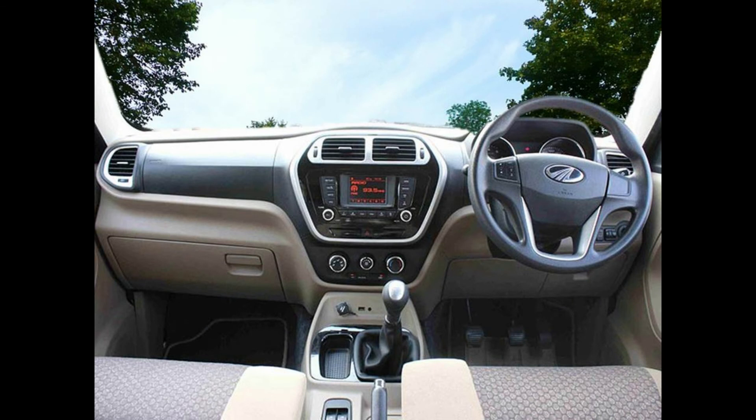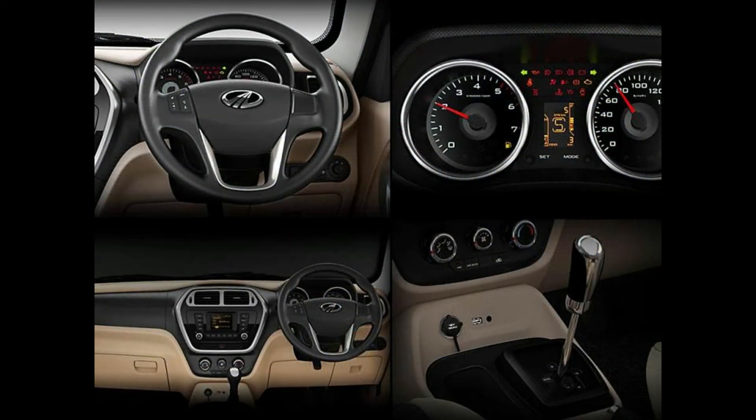The top spec EcoSport also gets emergency brake assist and 6 airbags. The Mahindra TUV300 has steering mounted audio controls, Bluetooth, dual front airbags, touchscreen infotainment system, ABS with EBD, traction control and navigation system. It also has the BlueSense mobile app that lets you access real-time information like trip details about the car, and also lets you control the music system and air conditioning from your phone.